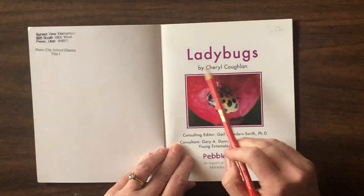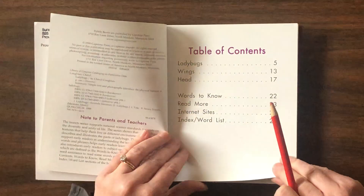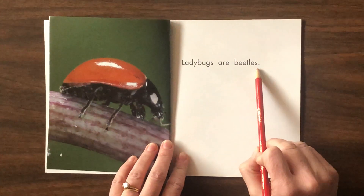Ladybugs by Cheryl Coughlin. Ladybugs are beetles.